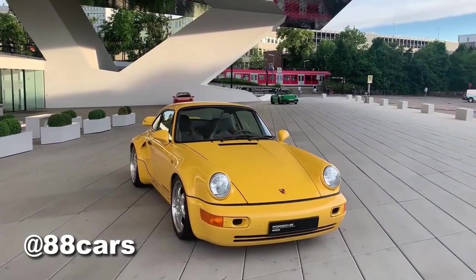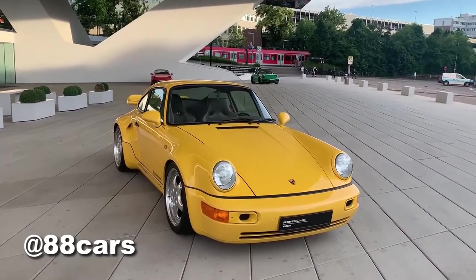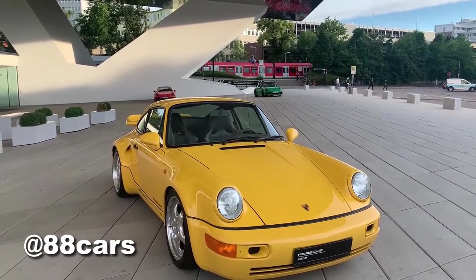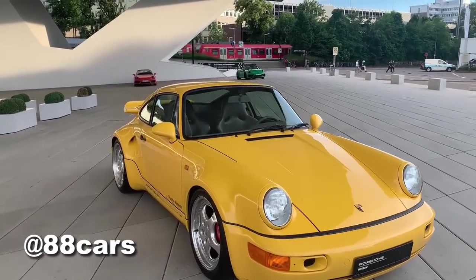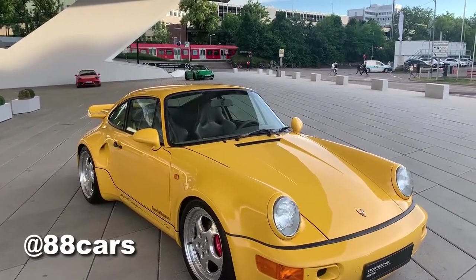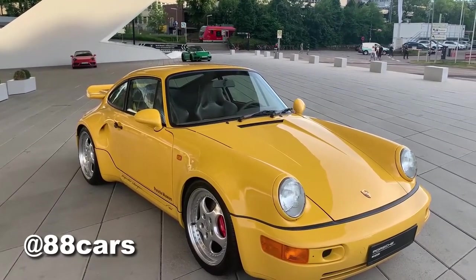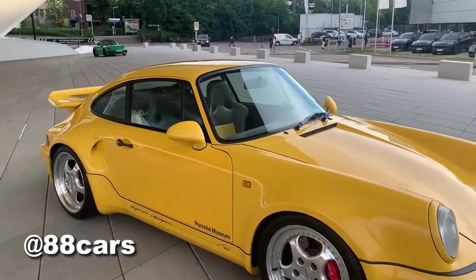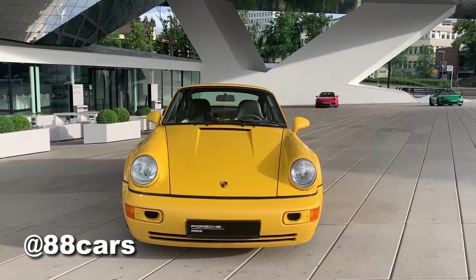There's one really cool piece of information about this car: it's a limited edition, which means only 86 units of this car were made. That makes this car really expensive because it's limited edition and there aren't many of them in the market.